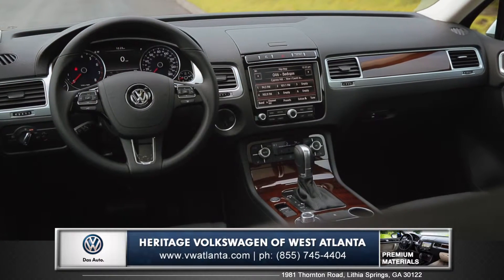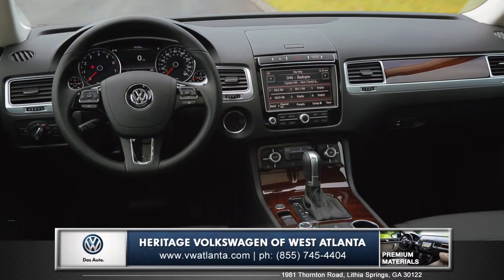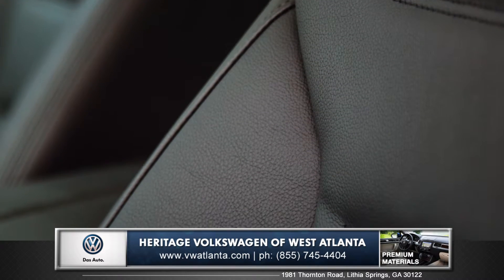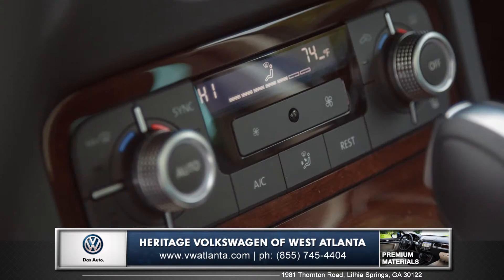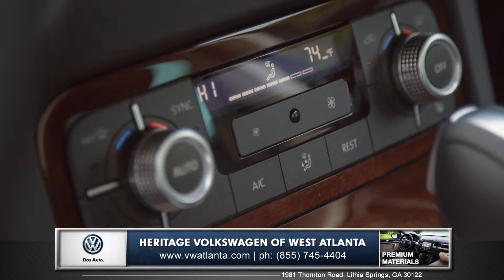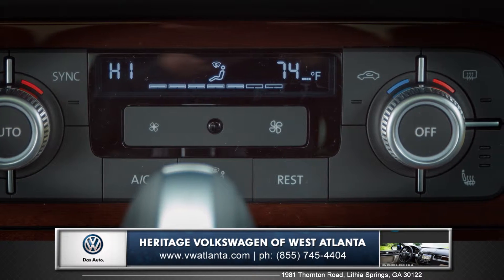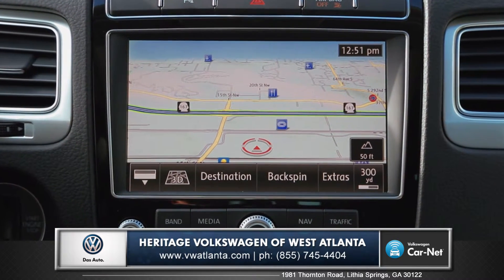Inside, the new Touareg delivers the kind of amenities that are far above ordinary. Available upscale Vienna leather seating surfaces provide optimum comfort, along with the available heated steering wheel and dual zone climate control that gives independent comfort settings to both the driver and the passenger. Also available is an 8-inch touchscreen with features like turn-by-turn navigation.